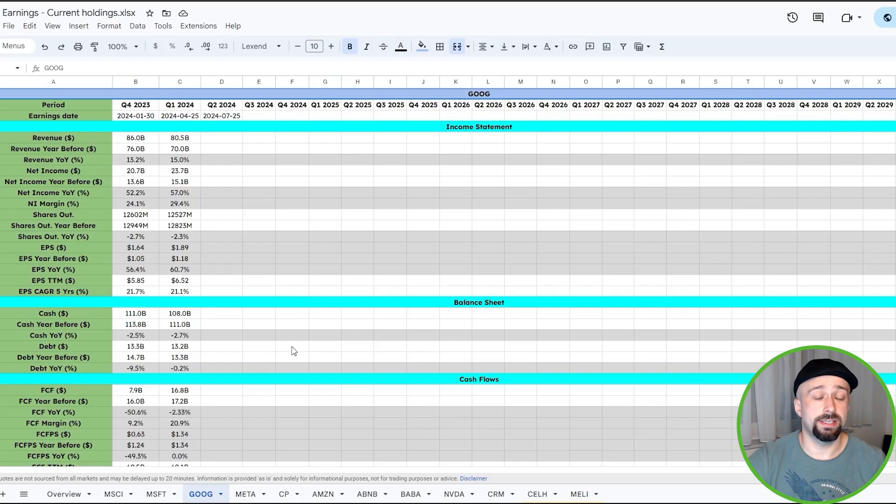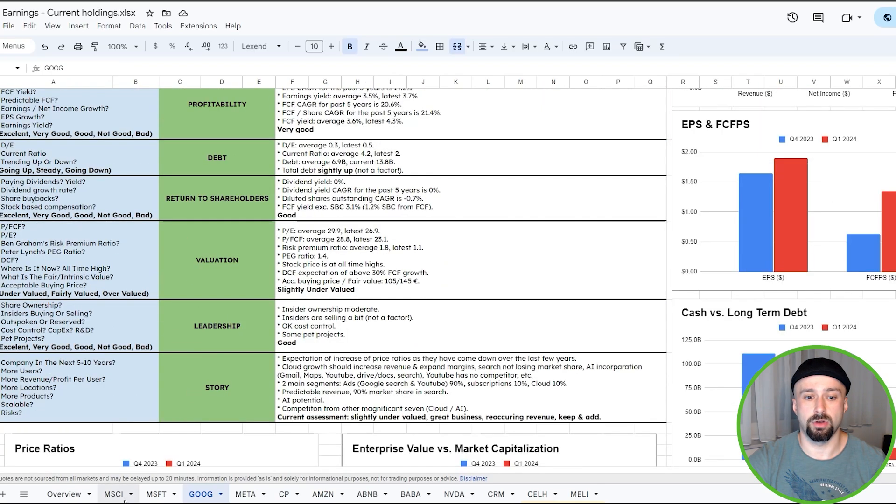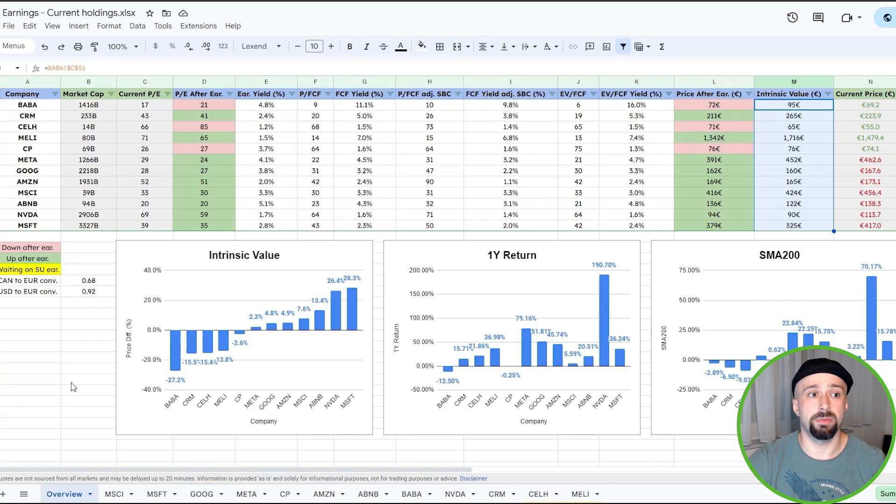Then you will get all of my research on my current holdings — spoiler alert, it is not Beanie Babies. This is how the tool looks like. You can see all of my research on all of my holdings right here, everything rolled up into a main overview where you can see how the current price compares to my calculated intrinsic value and therefore visually see the price difference.